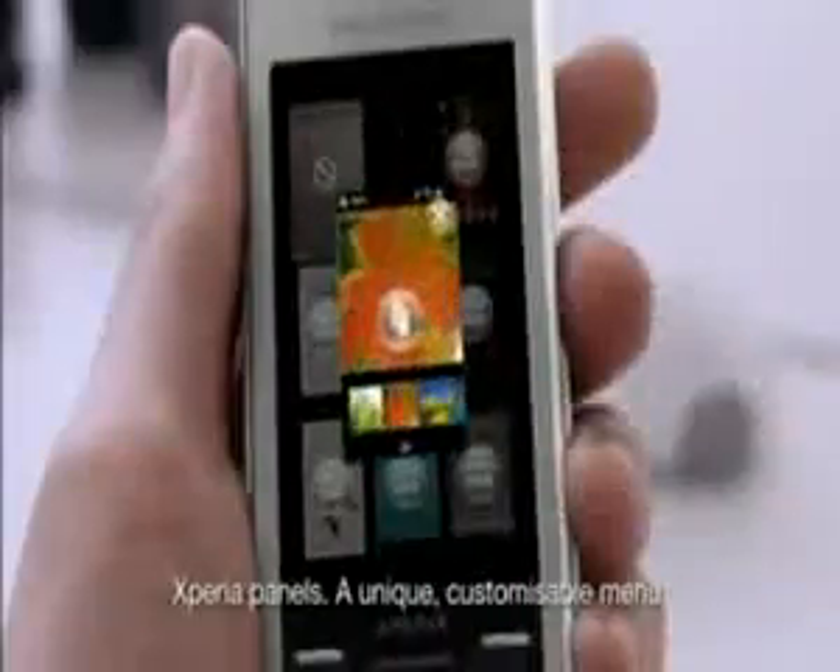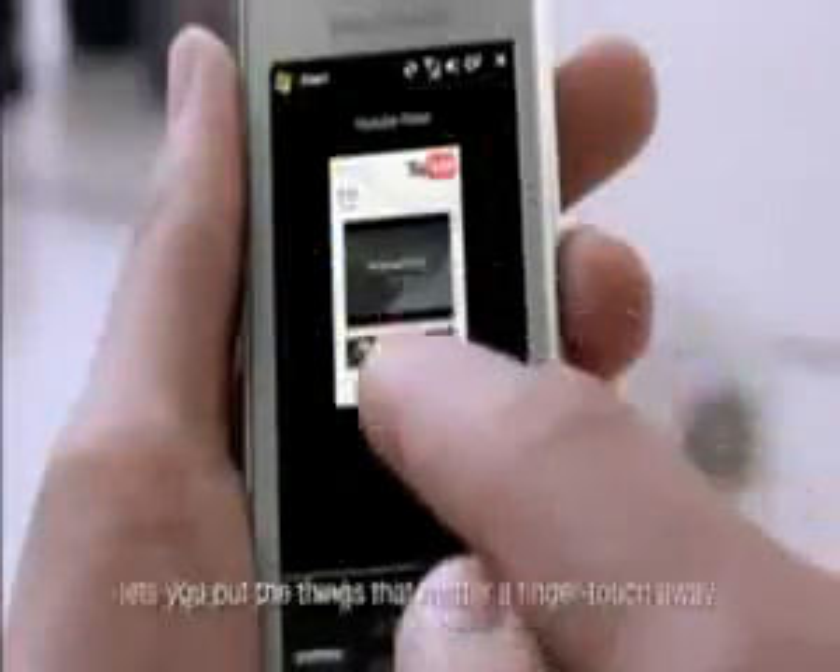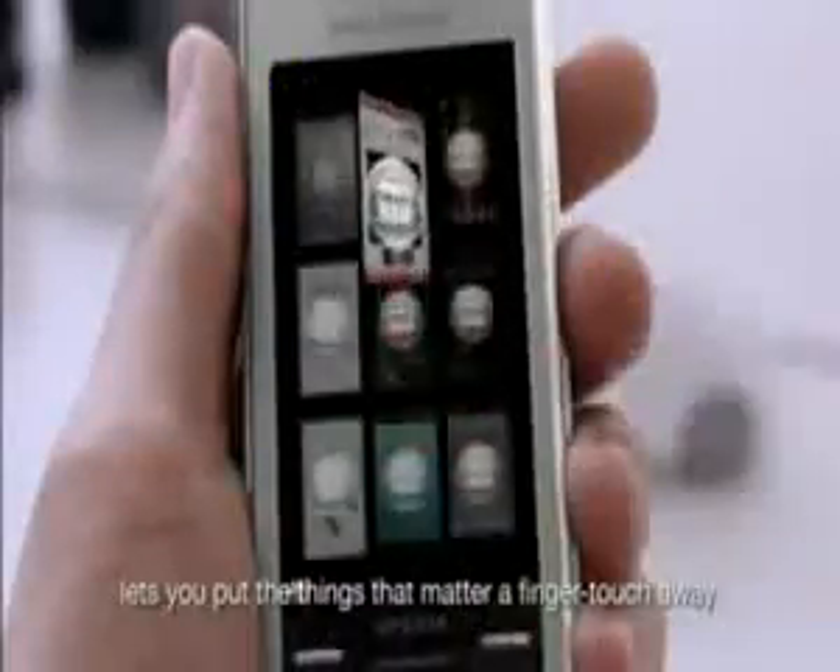Xperia Panels, a unique, customizable menu, lets you put the things that matter a finger touch away.